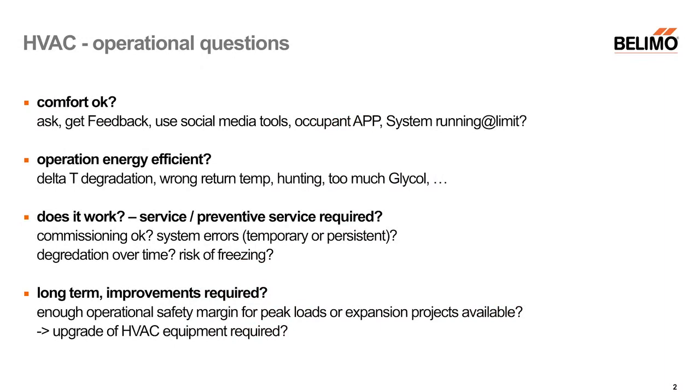Why is transparency important? If you think about HVAC, what are the important operational questions? Is comfort okay in a building? Is there any energy loss — is energy efficiency good enough, is it optimized? Does it really work? Are there problems on the job side? Are there indications for preemptive service? And are there potential improvements necessary for the future that would make the operation of the building safer and trouble-free?